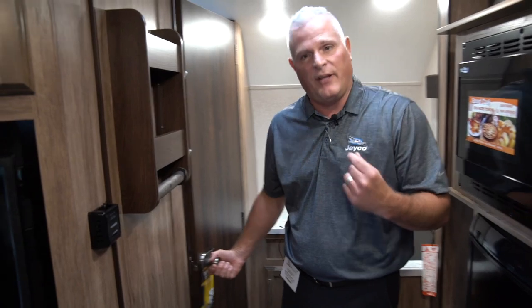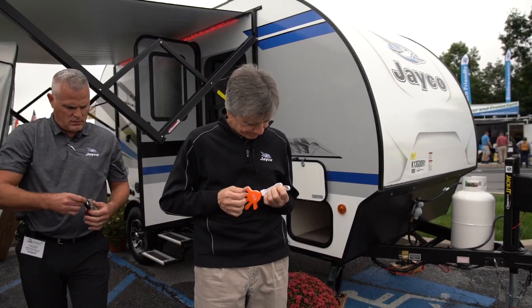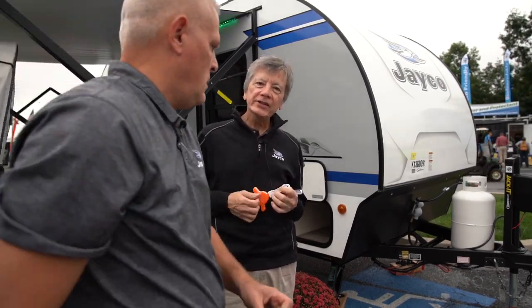One other key feature is having a dry bath. You've got a nice size shower with a separate toilet, and a nice storage area for your linens. So we're really excited about this 17 MBS. For more information visit us at www.jayco.com. Thank you for your time.